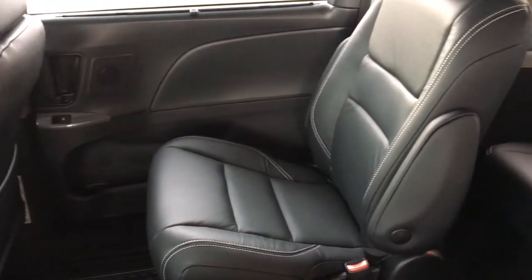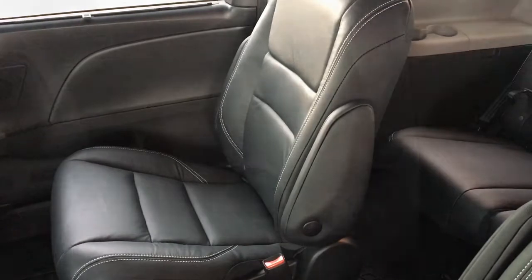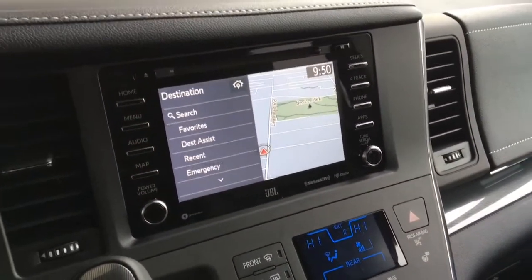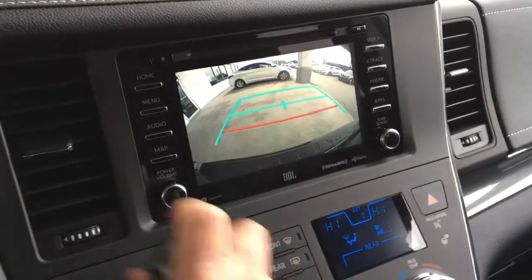Additional features include a power moonroof, tilt steering with a leather wrapped wheel, and a JBL AM FM sat radio audio system with Entune 3, Bluetooth, navigation and a backup camera.